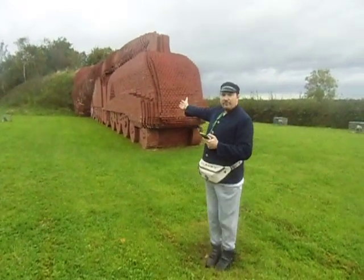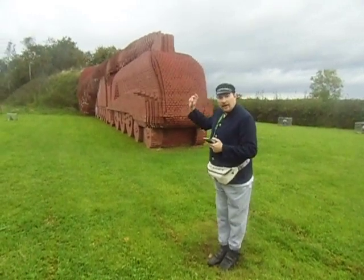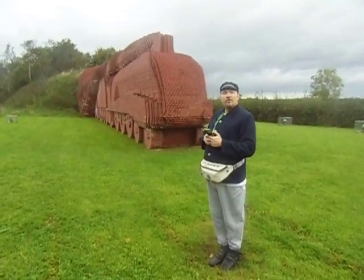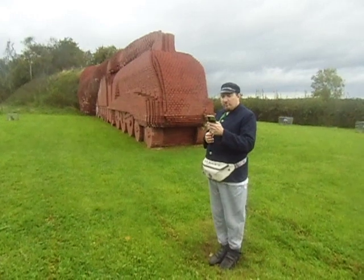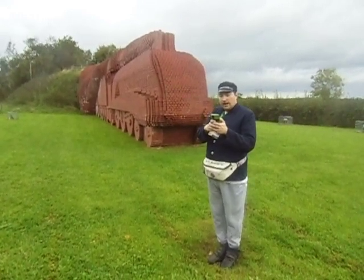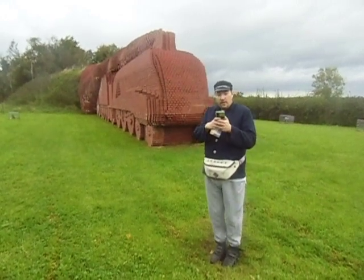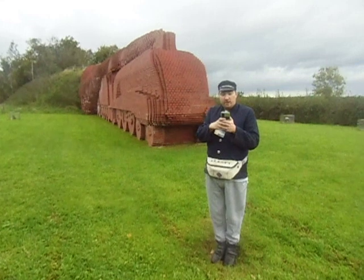Here we are at a brick sculpture here in Darlington, and here I'm going to tell you all about it. The Brick Train is a brick sculpture located on the outskirts of the town of Darlington in the English County of Durham.